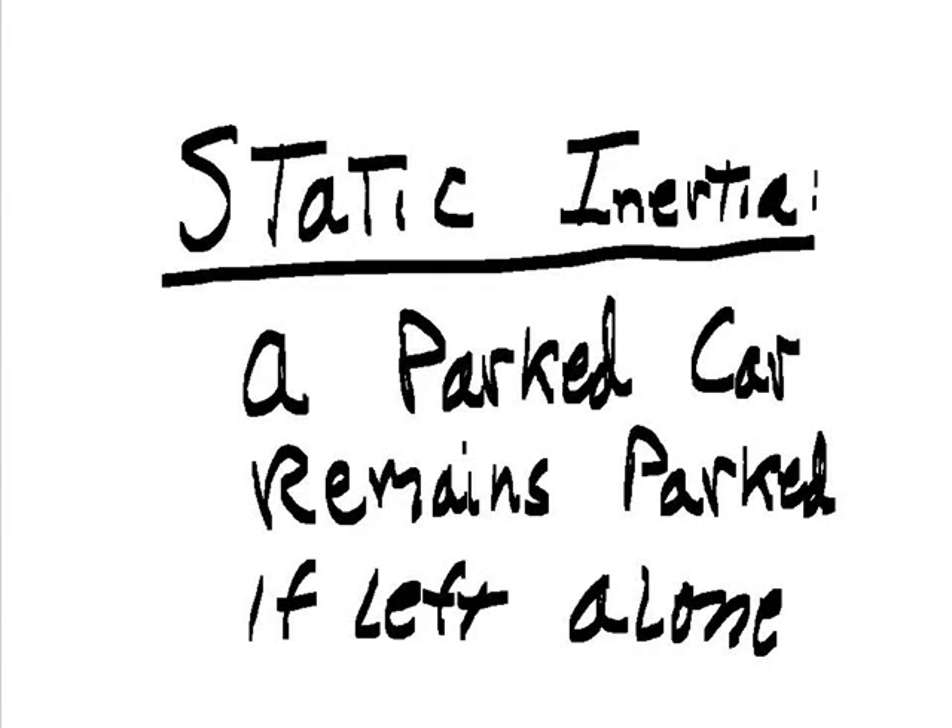Static inertia. A parked car remains parked if left alone.